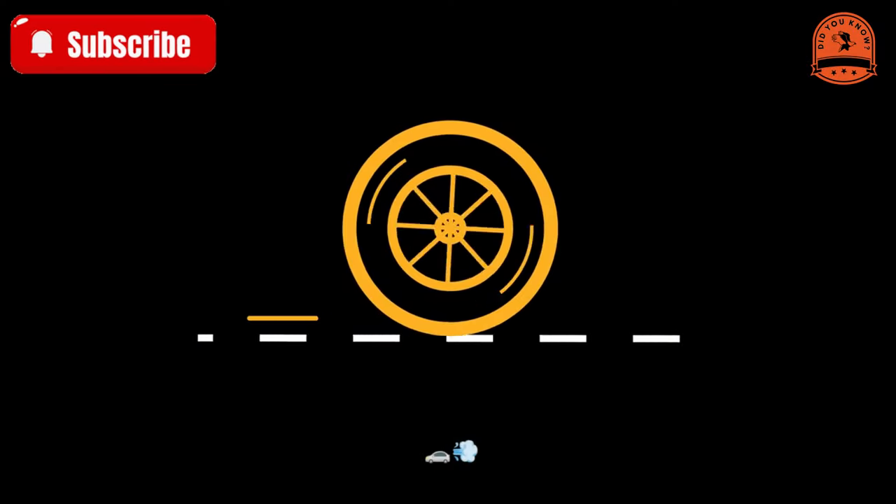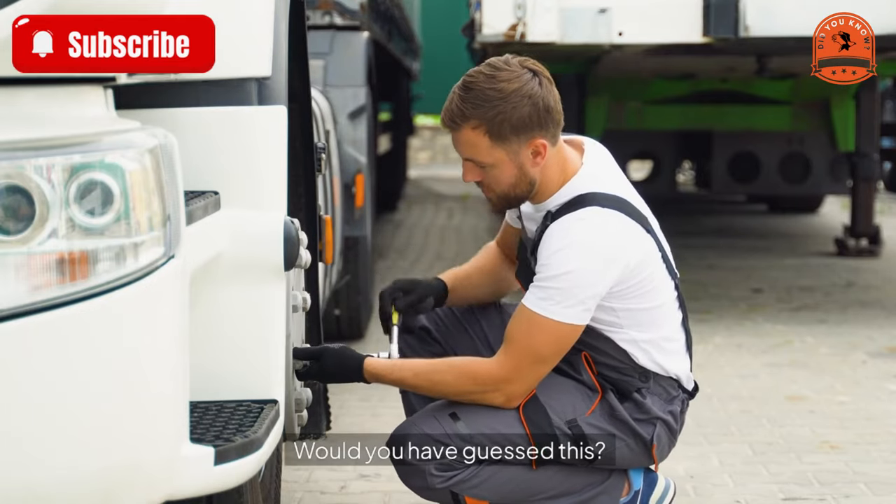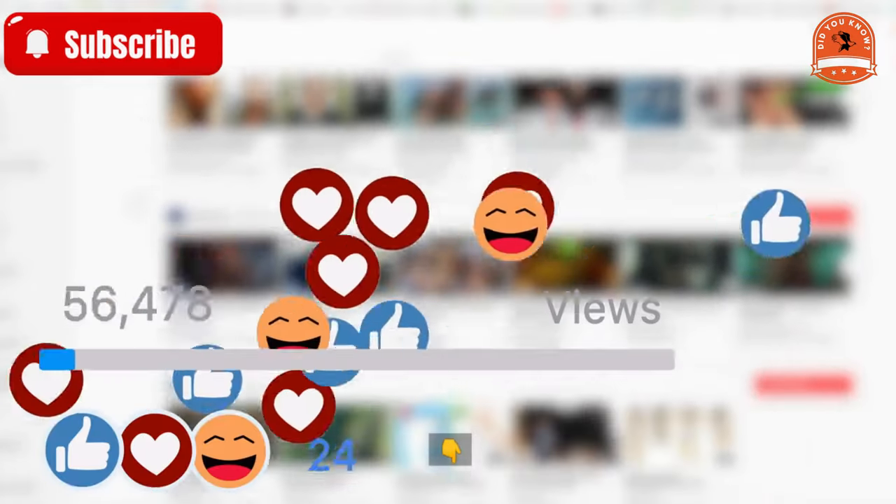Next time you see those hairs on a new tire, you'll know they're not there for performance but as a quirk of manufacturing. Cool, right? Would you have guessed this? Drop your thoughts below.